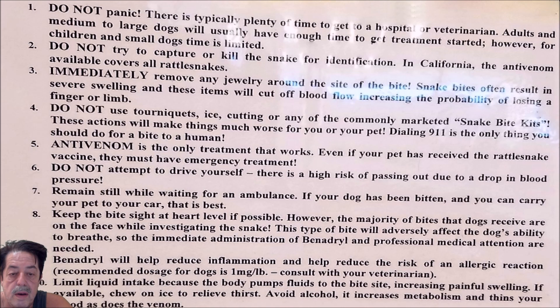Number six: do not attempt to drive yourself — there's a high risk of passing out due to a drop in blood pressure. Number seven: remain still while waiting for the ambulance. If your dog has been bitten, carry him to the car if you can. Don't let him run around. Try to keep him calm and get him to the vet as soon as you can.